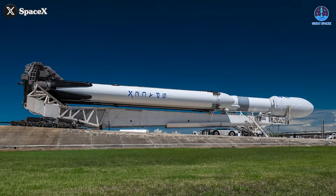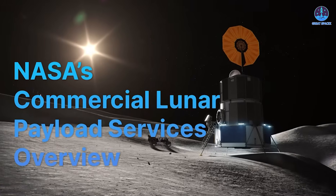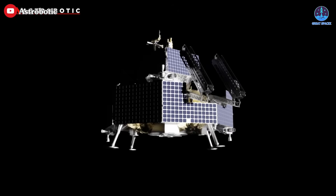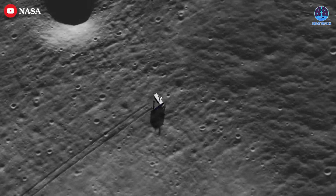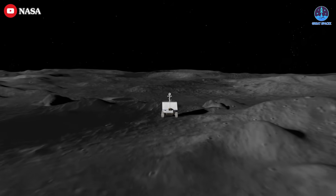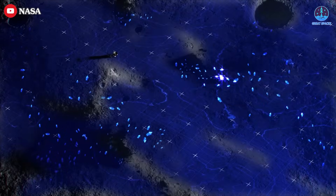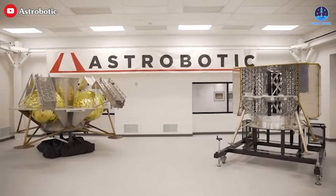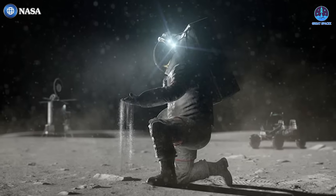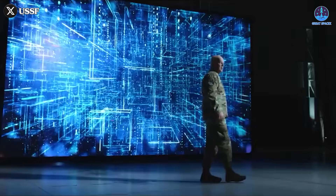Looking ahead, Falcon Heavy's role will only grow more significant. Later this year, it will begin contributing to lunar exploration as part of NASA's Commercial Lunar Payload Services program. In partnership with Astrobotic, Falcon Heavy will launch the Gryphon Lander to the moon's south pole. This mission, known as Gryphon 1, will carry the Volatiles Investigating Polar Exploration Rover — or VIPER — a key part of NASA's efforts to study lunar water ice. A second mission, Gryphon 2, is already scheduled for 2026, continuing Falcon Heavy's contribution to America's return to the moon and paving the way for Artemis III, the crewed landing planned for 2027.